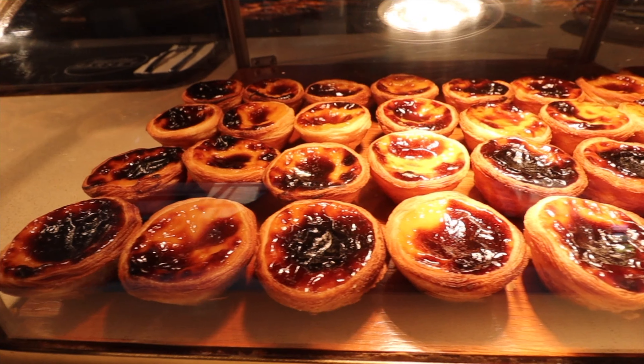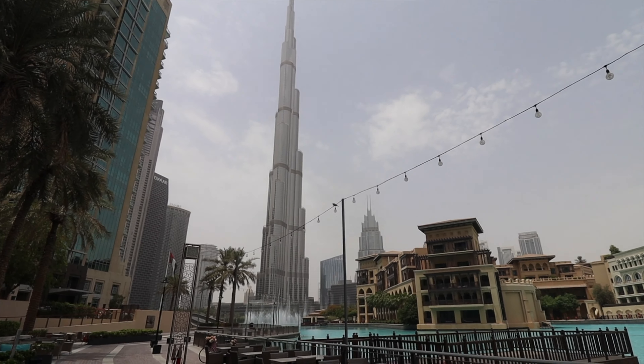Dubai is home to some of the best food in the world, and on today's video I'm checking out the Time Out Market here in Dubai to sample some of the city's best food.